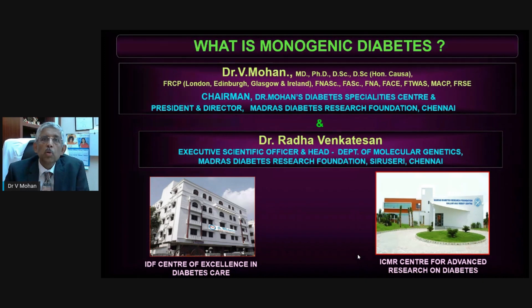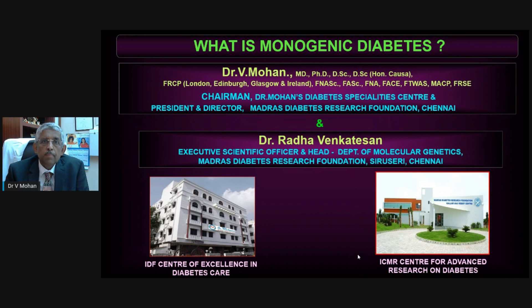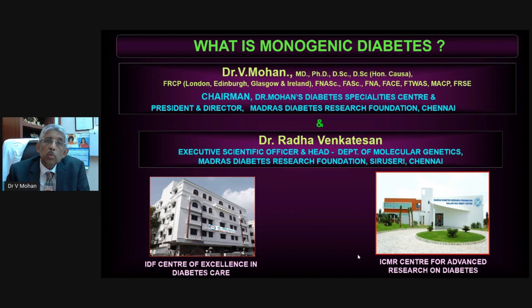As the name implies, monogenic means a single gene is involved. In our body there are thousands of genes, but some genes control the pancreatic insulin secretion. If one of those genes is affected or mutated from birth, you can get these monogenic forms of diabetes. Some of these are mistaken as type 1 diabetes and the child is asked to take insulin injections throughout life. But if you correctly suspect and diagnose monogenic diabetes by doing genetic testing, some of these children can stop insulin and be converted to tablets — that's the importance of monogenic diabetes.